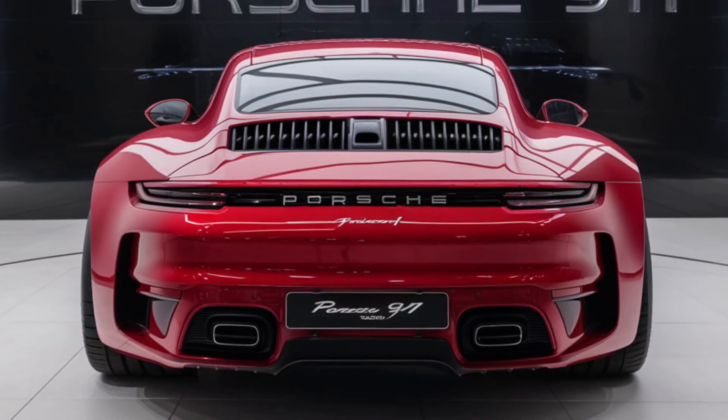The rear engine layout, a signature feature of the 911, provides excellent weight distribution and enhances the car's agility through corners. Porsche's advanced suspension system ensures a smooth ride on various road conditions while maintaining the sporty dynamics that the 911 is known for.